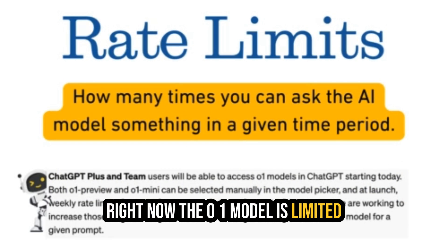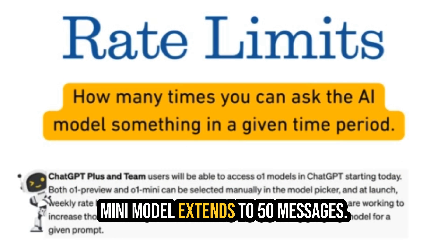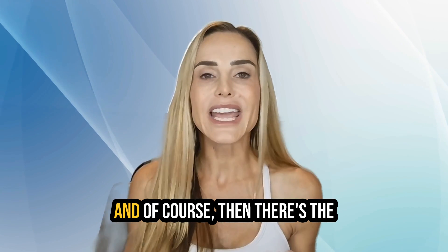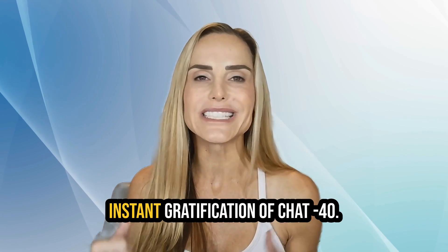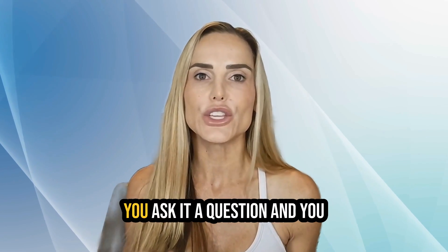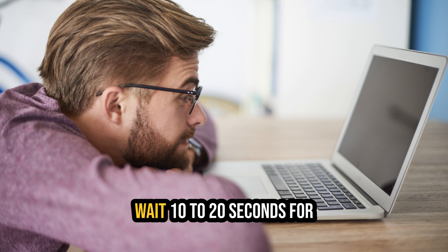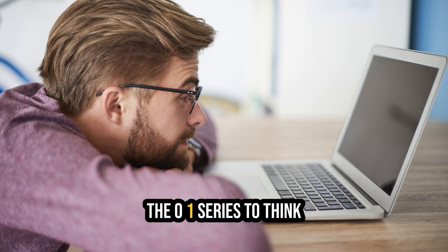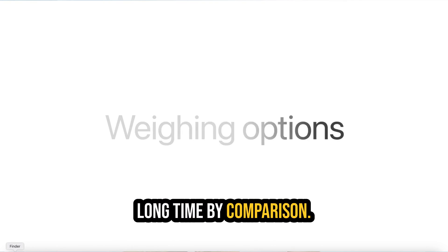Rate limits for pro users is another drawback. Right now, the O1 model is limited to 30 messages a week, while the O1 Mini model extends to 50 messages. And of course, then there's the inference time — we're used to the instant gratification of GPT-4o. You ask it a question and you instantly get a response. Having to wait 10 to 20 seconds for the O1 series to think might seem like a really long time by comparison.